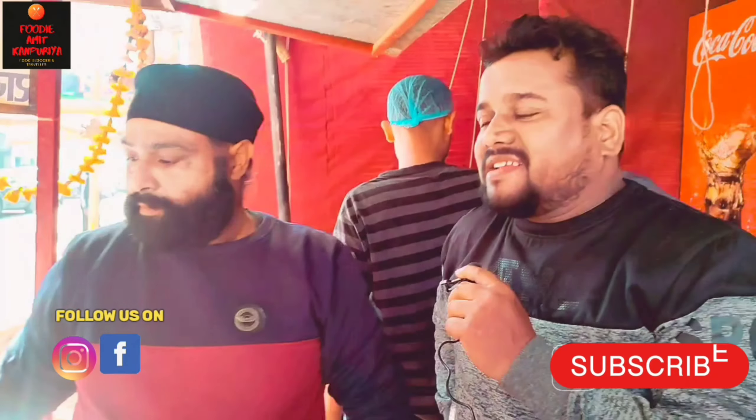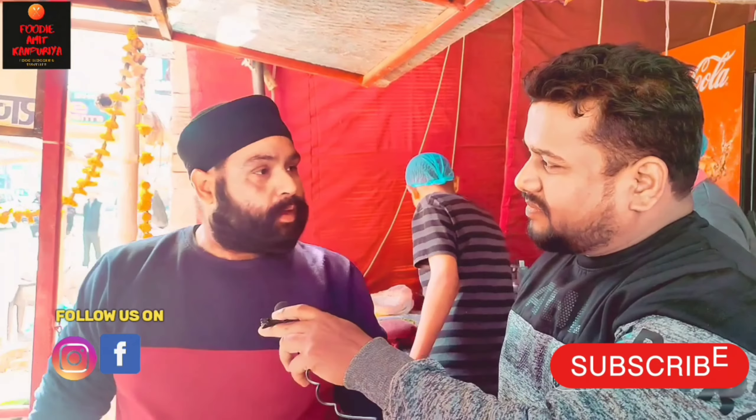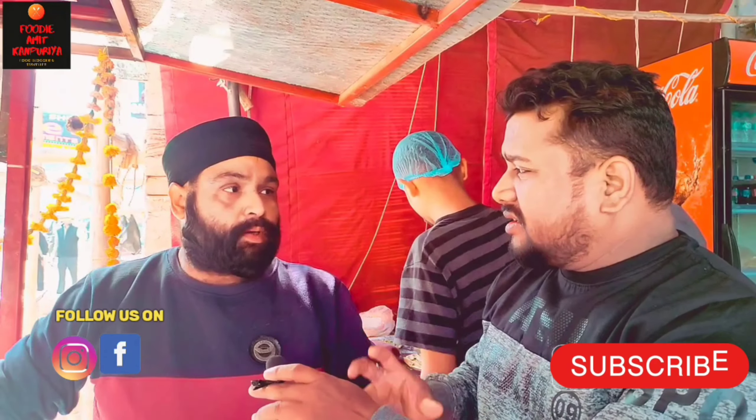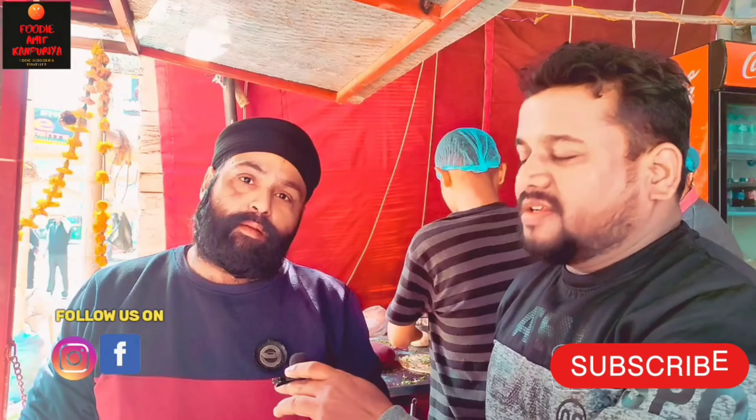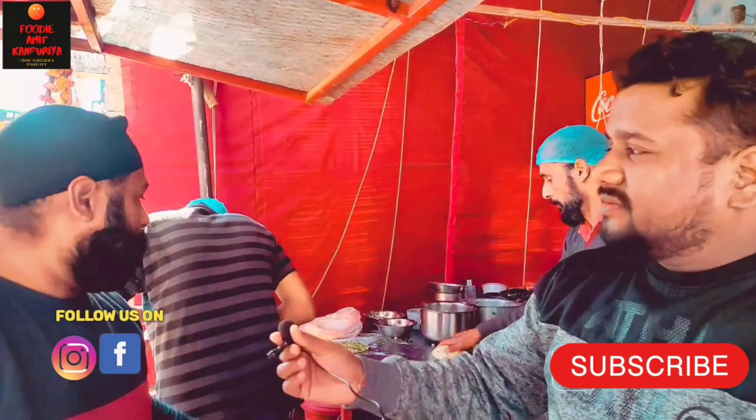So, what should we try today? Sir, try a mixed kulcha — it will be fun to eat. And here, kari chawal. Kari chawal is also good. Okay, let's try it!